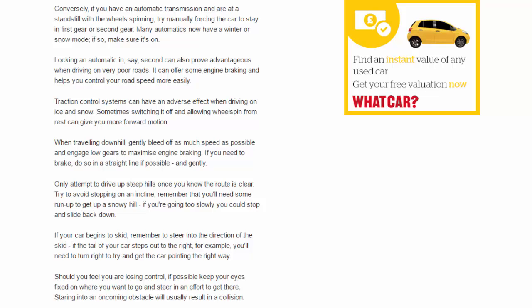Traction control systems can have an adverse effect when driving on ice and snow. Sometimes switching it off and allowing wheel spin from rest can give you more forward motion. When traveling downhill, gently bleed off as much speed as possible and engage low gears to maximize engine braking.